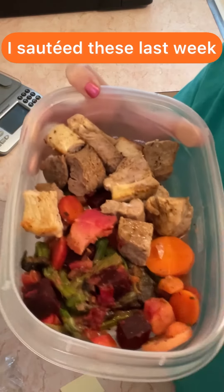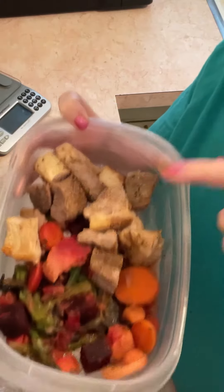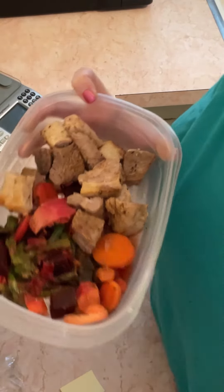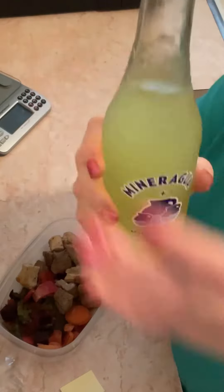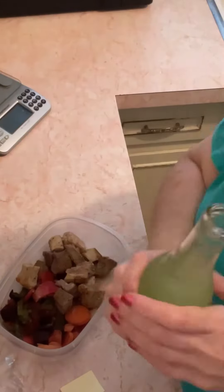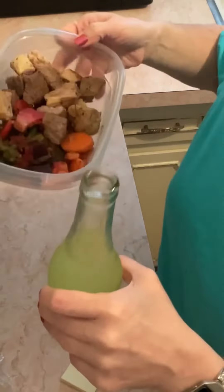I sautéed up the root vegetables with the six ounces of pork steak — that's my supper. I'm also having a sparkling mineral water with some lemon flavoring added. That's my supper tonight.